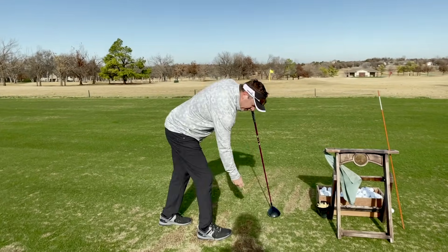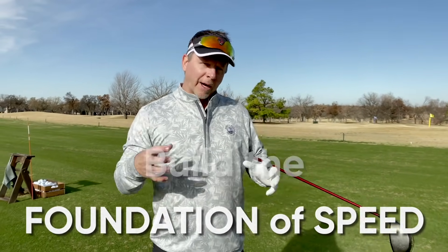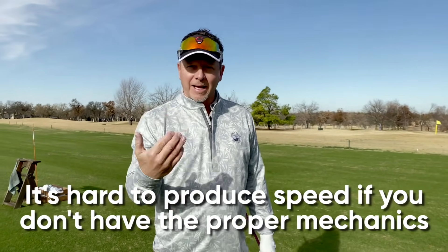I don't want to talk about how you should be trying to generate tons more speed, because you have to build the foundation of speed — how you move the body. I've been doing this a long time, 30 years or more, and I see people trying to hit the ball harder but they're fundamentally out of position, so it's hard to produce speed if you don't have the proper mechanics behind it.